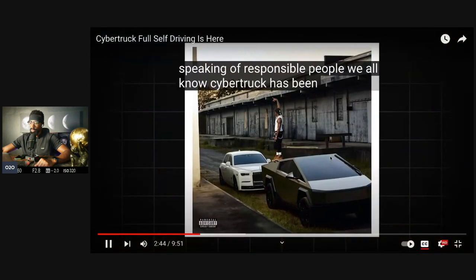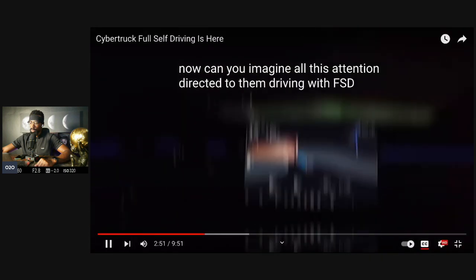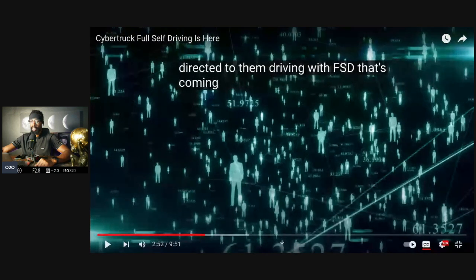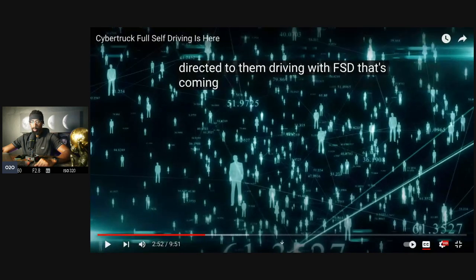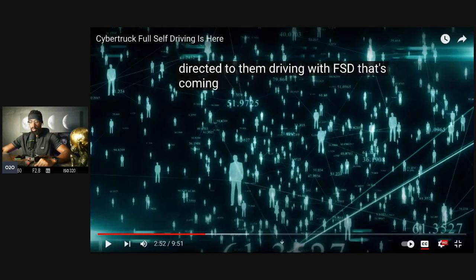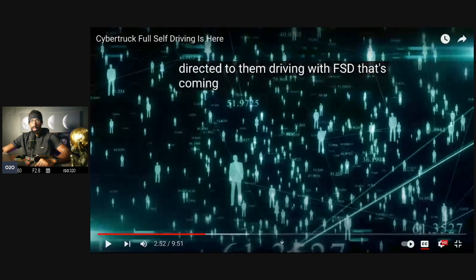Speaking of responsible people, we all know Cybertruck has been a favorite toy recently for all kinds of celebrities. Imagine all this attention directed to them driving with FSD — that's a lot of marketing that Tesla receives for no money. They don't pay celebrities to promote the car. It's just something people want to do because it's culturally cool or exclusive or rare. Tesla's marketing budget is still zero to none — a little versus none, really. Elon is pretty smart with self-promotion.